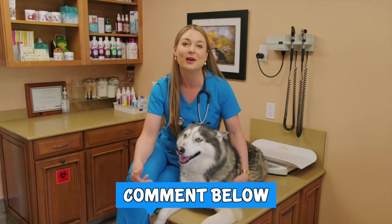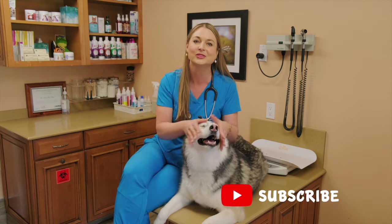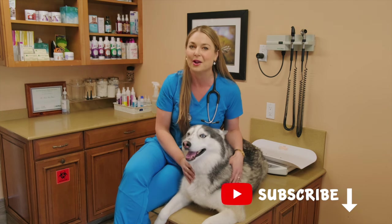Comment below if you have a Husky or if you have any other tips to share for people looking for a Husky. I have millions of people watching my videos and new pet owners. So comment below, hit that subscribe button, hit the thumbs up so my videos circulate, and I'll see you guys next week.